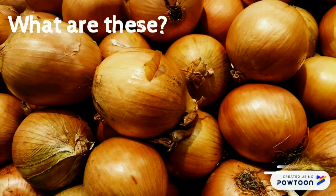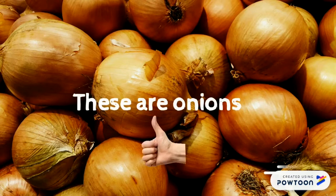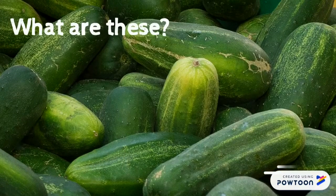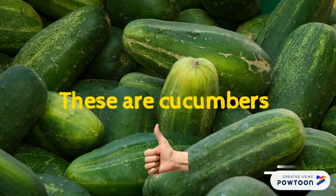What are these? What are these? These are onions. What are these? These are cucumbers.